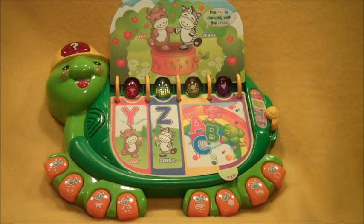A, B, C, come learn with me. Letters, shapes, and one, two, three. Open the book to learn A, B, C.